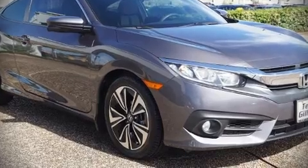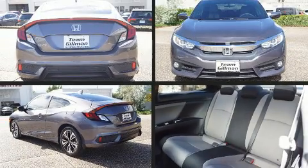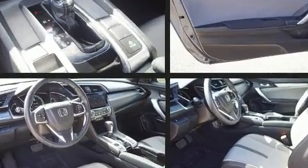Get excited about the 2016 Honda Civic. This two-door, five-passenger coupe has not yet reached the 50,000 mile mark.